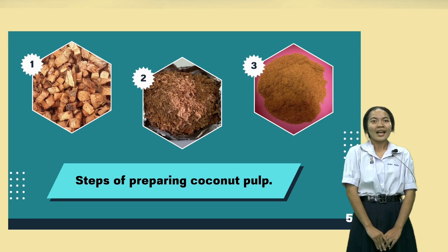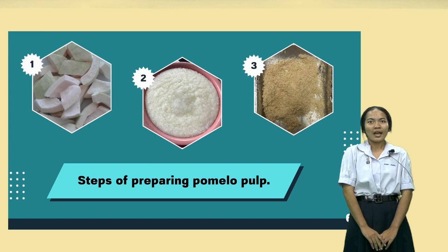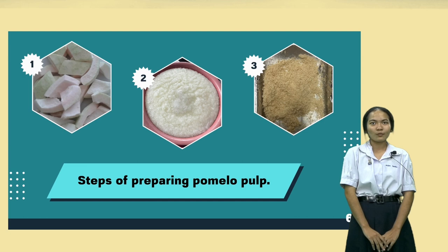Third, step of preparing pomelo pulp: take the white part of the pomelo peel and cut it into 1 x 1 cm pieces. Then rinse and mix with water, filter out all the water, and dry in the sun or place into an oven.